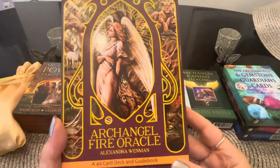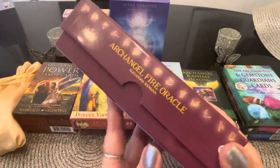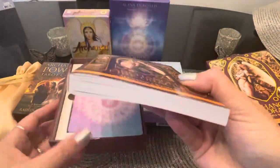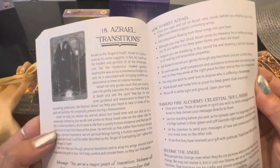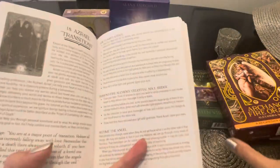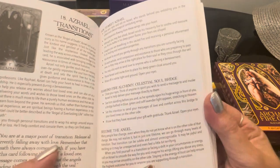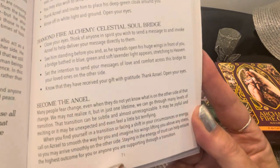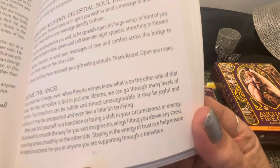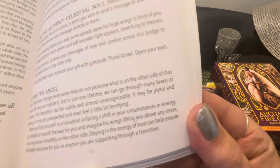One of my ultimate favorites — which quickly became my top favorite — is the Archangel Fire Oracle from Alexander Wenman, with 40 cards and a guidebook. I love this guidebook so much because it has a section called 'Become the Archangel.' For example, with Azrael for Transitions, it describes the archangel, the diamond fire, the alchemy, the celestial soul bridge, and how to 'become the angel.'